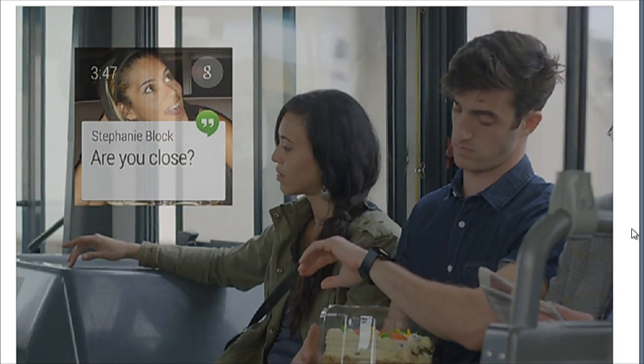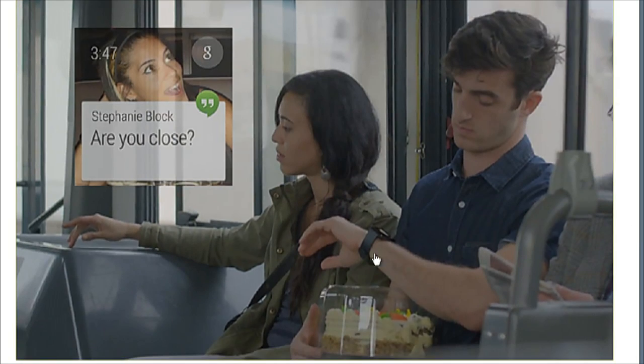Look at this guy on the bus — he's holding a cake. He wants to tell Stephanie whether he's close or not. He's holding a cake — he doesn't want to dig into his pocket to get his phone. Kevin, you wrote about this. How do you feel about this?